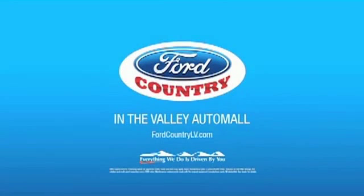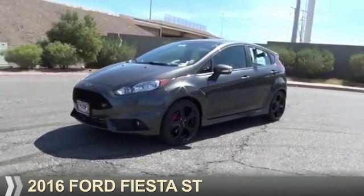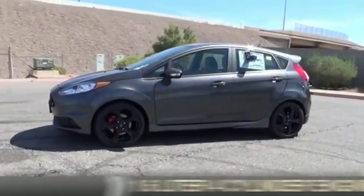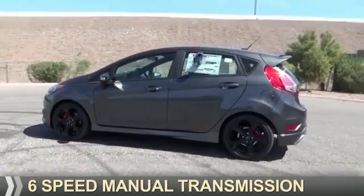Visit Ford Country in the Valley Auto Mall today. Presenting the 2016 Ford Fiesta. It's powered by front wheel drive, a 1.6 liter 4-cylinder engine, and a 6-speed manual transmission.